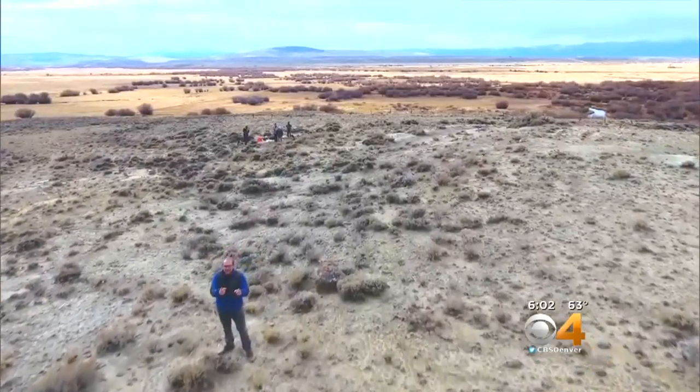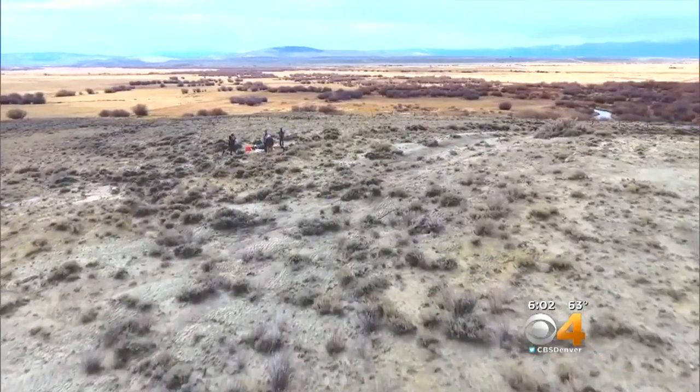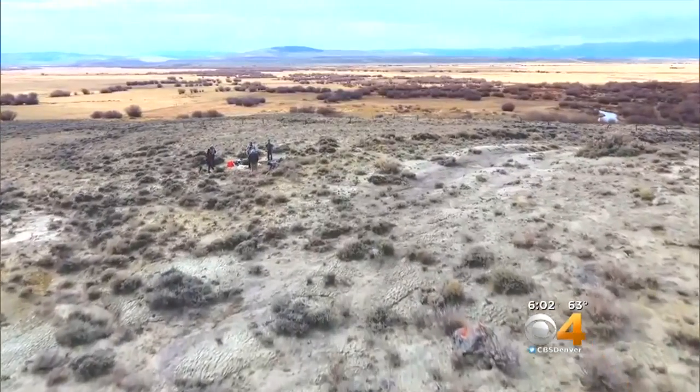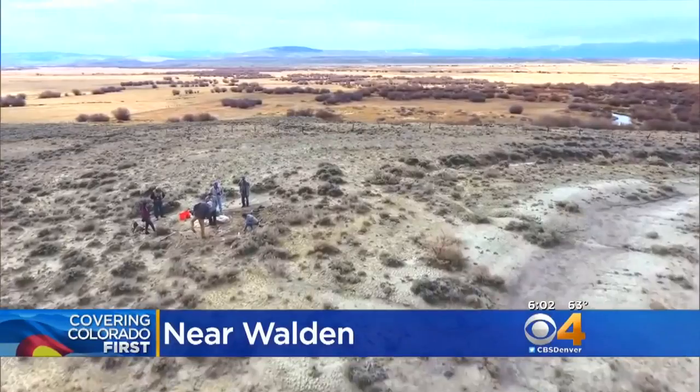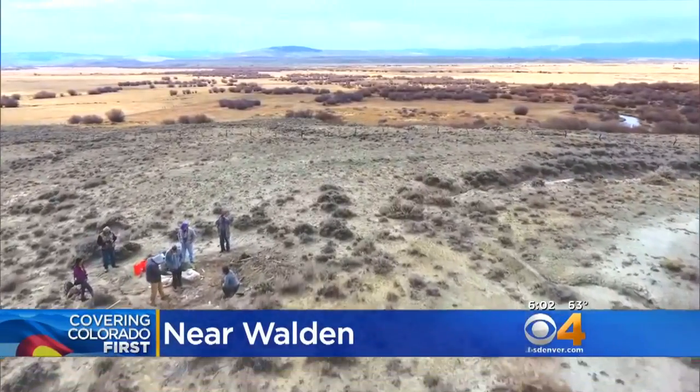It is cold and windy here in North Park today. But millions of years ago, this was actually a giant swamp, and only now are researchers making discoveries in the dirt.